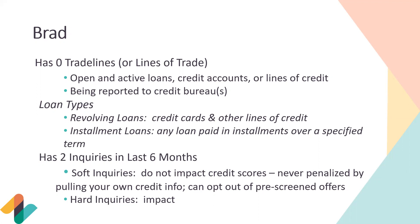Brad has had two inquiries in the last six months. Soft inquiries do not impact your credit score — you're never penalized for pulling your own credit information. Soft inquiries are often related to background checks for employment or housing. A hard inquiry does impact your credit score and occurs anytime you're applying for a new line of trade or loan. If you apply for a new credit card or loan, you'll see your credit score drop about three to five points, even if you applied and didn't open it. Soft inquiries will not hurt your credit score.